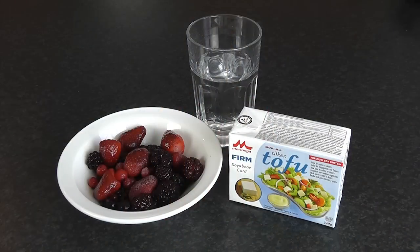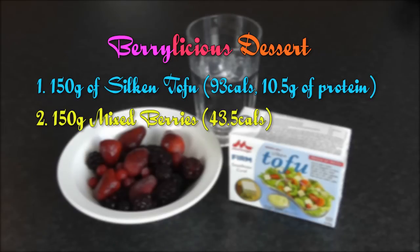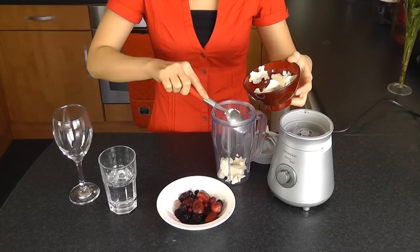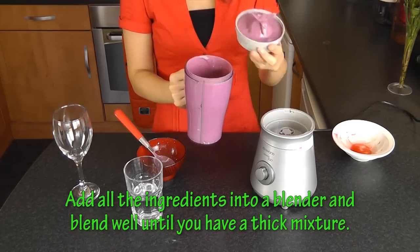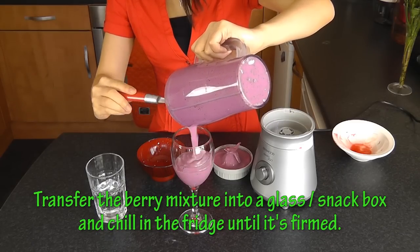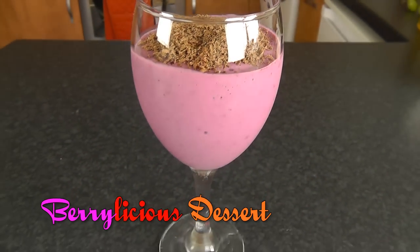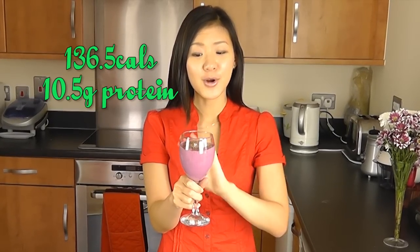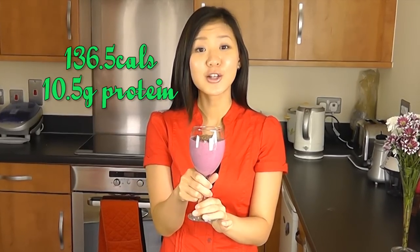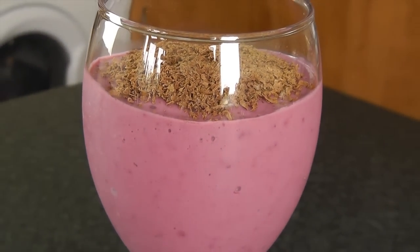The ingredients you'll need to make this berrylicious dessert are 150g of silken tofu, 150g of mixed berries, and about 50ml of water. There is only one step to this berrylicious dessert — mix all your ingredients into a blender and blend it up. What you'll have is a thick mixture. Pour your mixture into a wine glass or even your snack box and allow it to chill in the fridge for one hour until it's firm. This is your berrylicious dessert — it's packed full of antioxidants for a glowing look, and packed full of protein. You're getting 10.5g of protein and it only has 136.5 calories. I've also added a little bit of grated dark chocolate — you can opt out if you want. Start adding berries into your daily diet and you will have a glowing and radiant look.